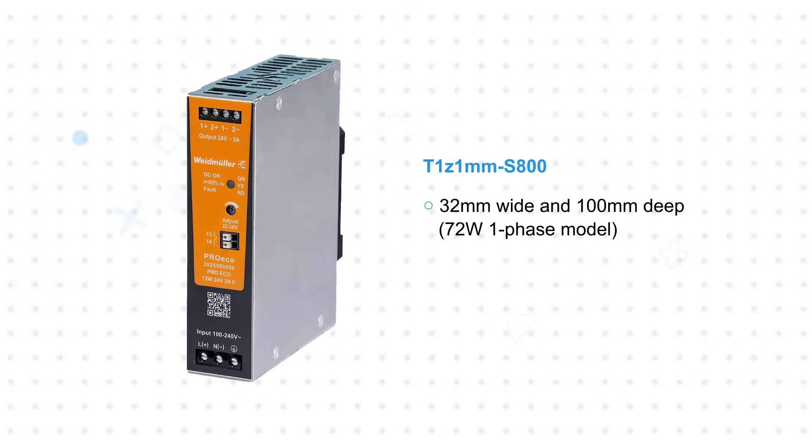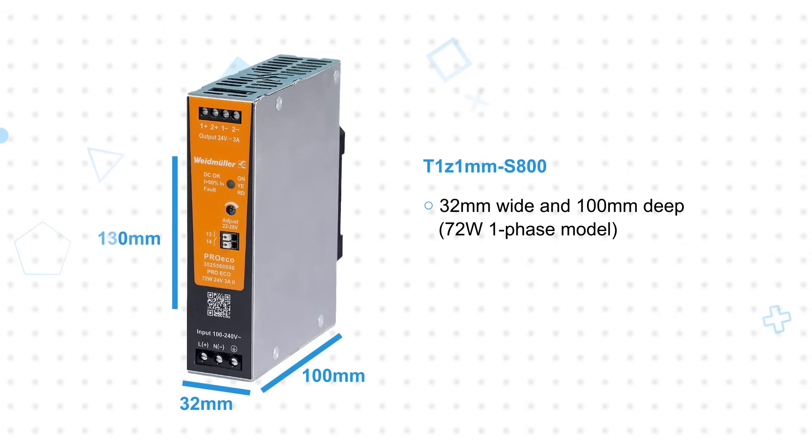This slim design features power supplies as narrow as 32 millimeters and just 100 millimeters deep, providing high-performance power and reliable operation in a compact form factor.